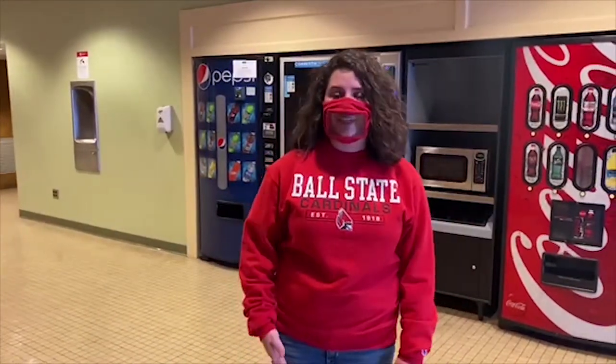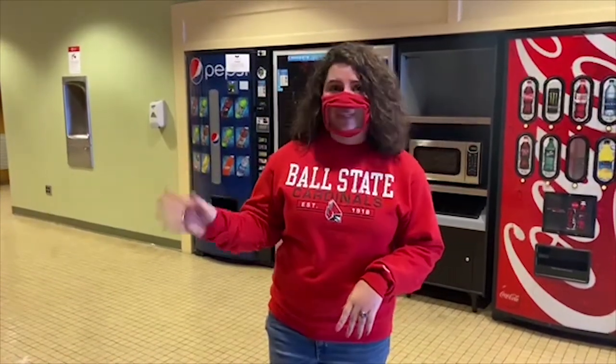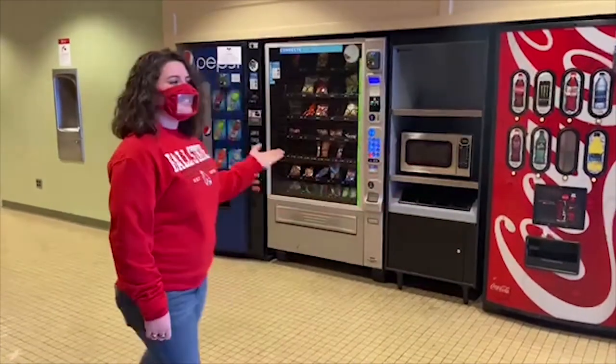The next stop on our trip is the Coke lobby. The Coke lobby is where a lot of students like to congregate before class, after class, meeting for ensembles, meeting for study groups, or if you're just hungry or thirsty, you can go ahead and get a drink.